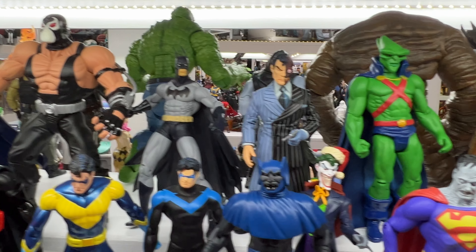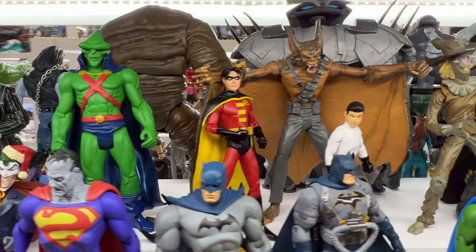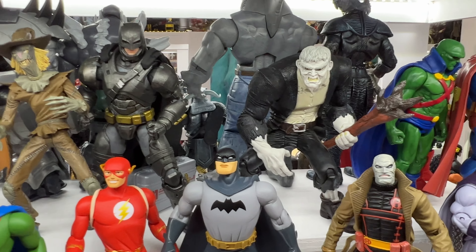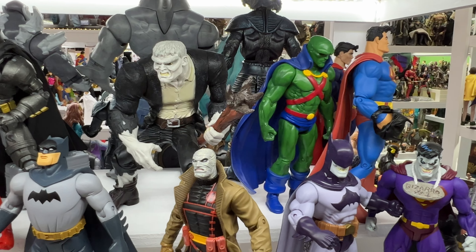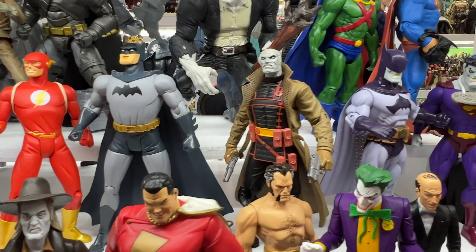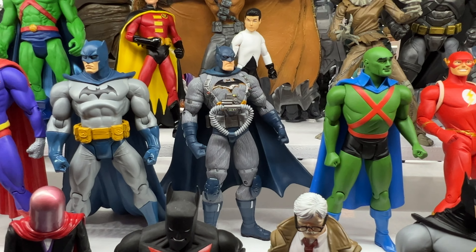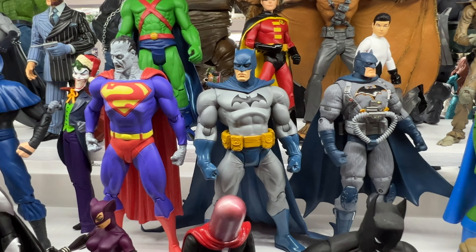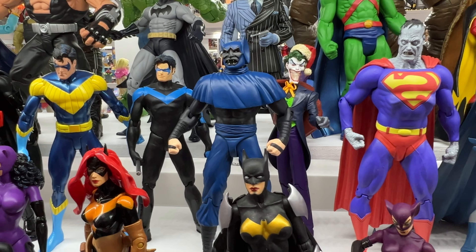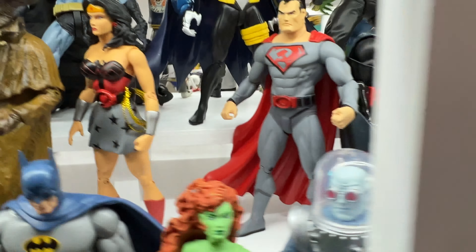Anytime DC Direct put one of those in a series I tended to pick it up. There's another Man Bat, so you'll see a lot of those. Solomon Grundy there is another character I really like when he's in plastic form. But otherwise, if you're looking for some kind of rhyme or reason why I bought these particular figures, you're not gonna really get one. They were just ones that struck my fancy, something that I really thought looked great, so I thought I gotta add that to the collection.